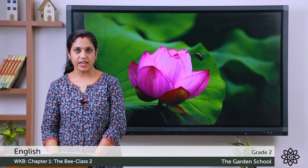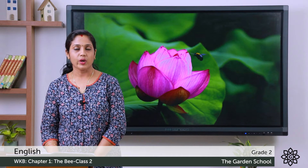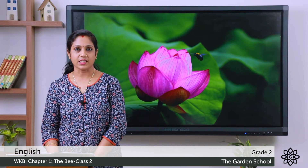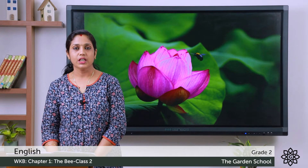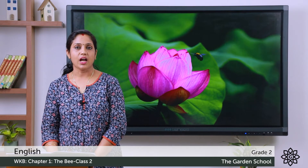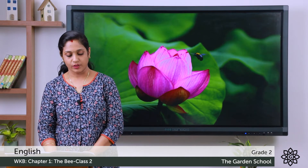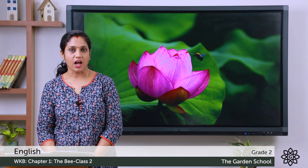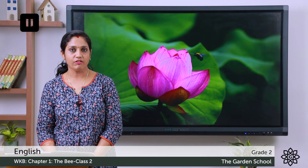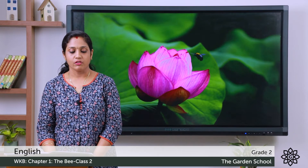Moving on to the third question: when the bee comes out of the flower, it will go to other flowers for the nectar, Minnie will take it home, or Minnie will take honey from the bee. Fourth question: Minnie thanked the bee for the flowers, nectar, or honey. Fifth one: Minnie said that she loves flowers, honey, or fruits. Tick the answers.